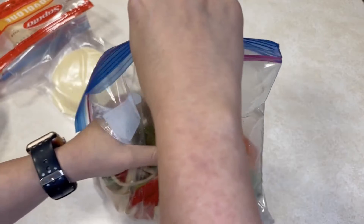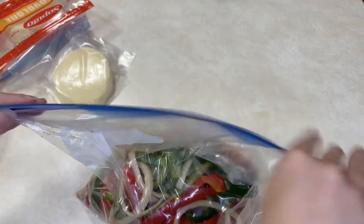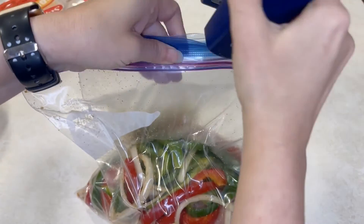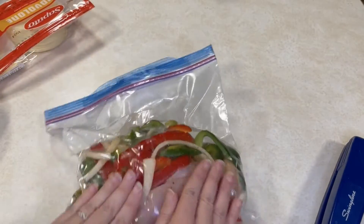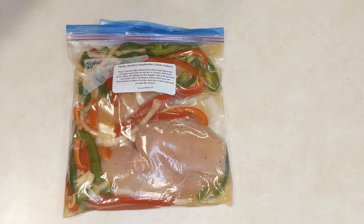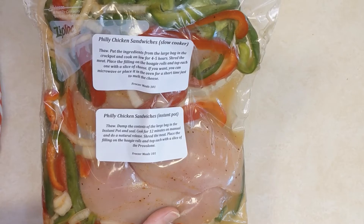That way, on the day you make this meal, you don't have to run to the store for provolone cheese — you already have it. You will need some hoagie buns or hot dog buns; I almost always have a pack of buns in my freezer because you just never know when you might need them. Throw this in your crock pot, cook it on low for four to five hours, then shred the meat. Place all of the filling onto your hoagie roll and top it with that provolone cheese.